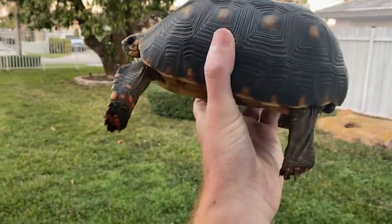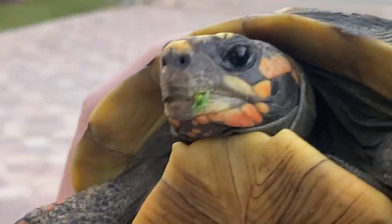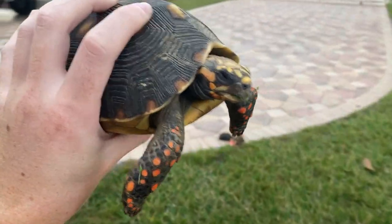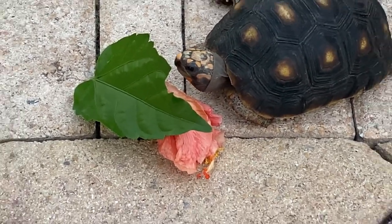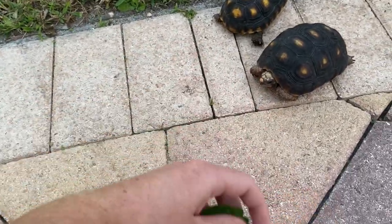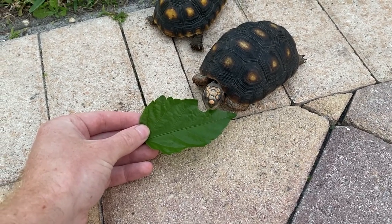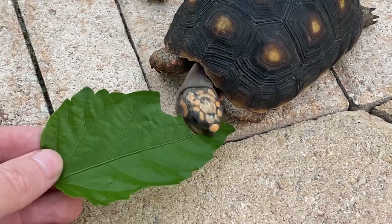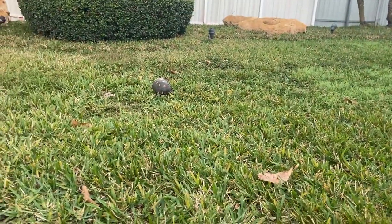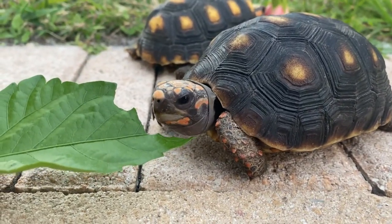Speaking of females, we have this girl here too, also for sale on the website. Check her out - she's really pretty with a short little tail, meaning she's female. She wandered off to eat some greens. I got this guy a hibiscus leaf because he might not be used to eating flowers, but I know he likes the hibiscus leaves. Look at that - look how quick she started eating! This guy is doing great - eating well, eyes perfect.